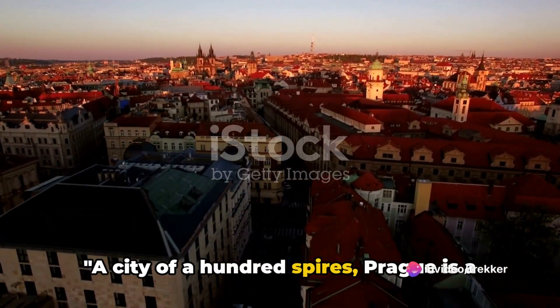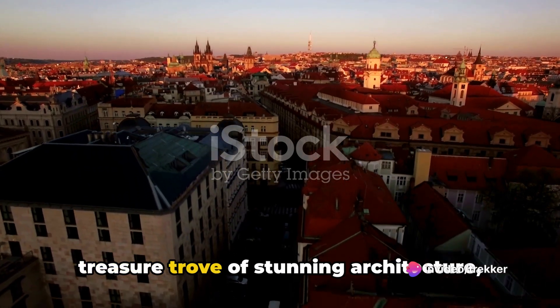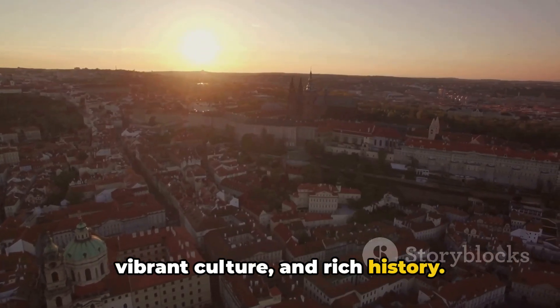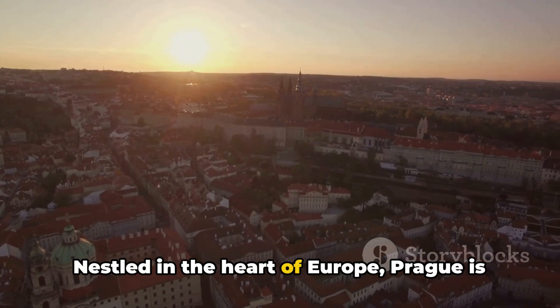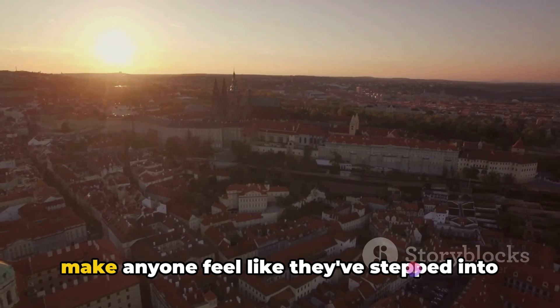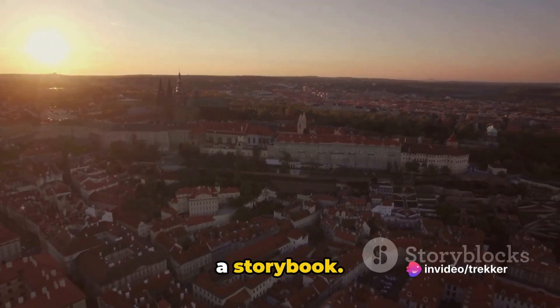A city of a hundred spires, Prague is a treasure trove of stunning architecture, vibrant culture and rich history. Nestled in the heart of Europe, Prague is known for its captivating beauty that can make anyone feel like they've stepped into a storybook.